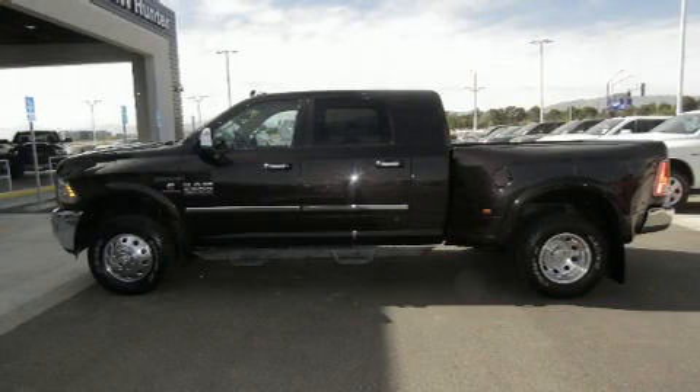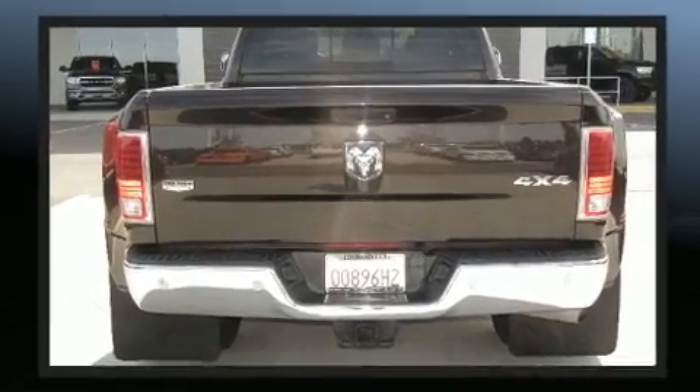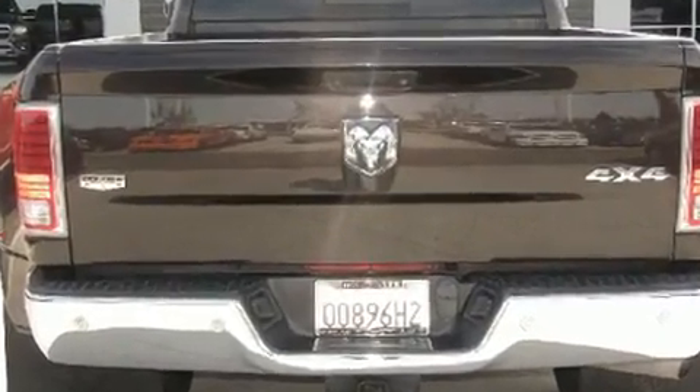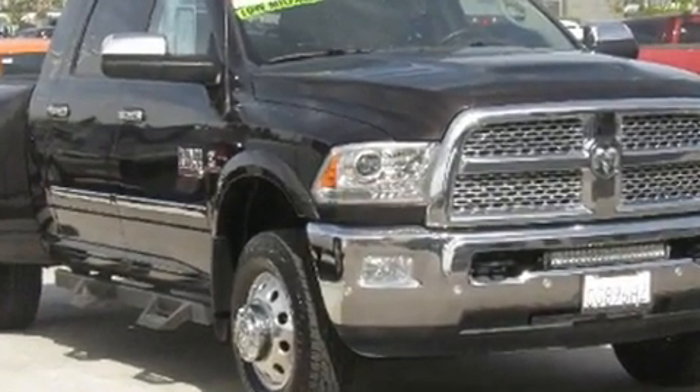You can expect a lot from the 2016 Ram 3500 with less than 30,000 miles on the odometer. This truck refuses to compromise — a wealth of standard features means that you no longer have to sacrifice, such as remote keyless entry.